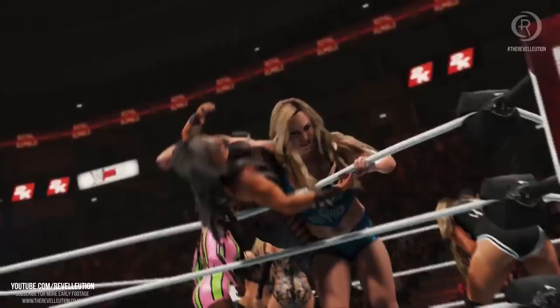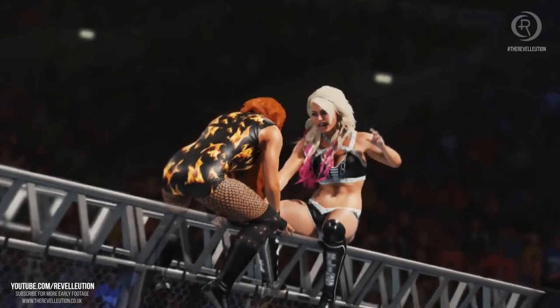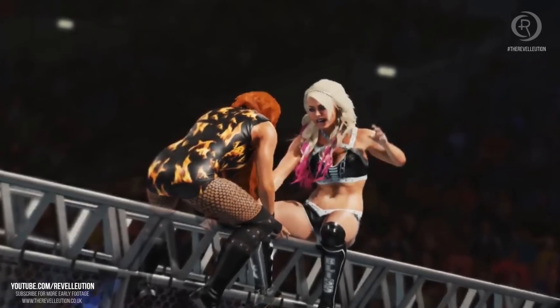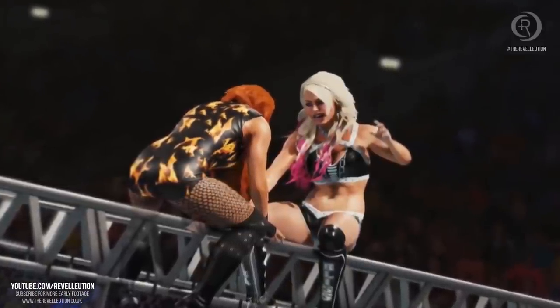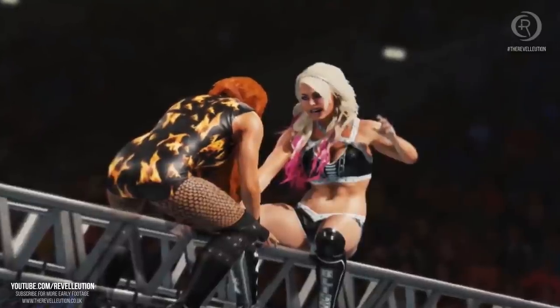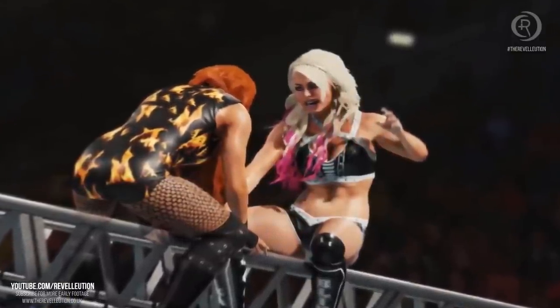Speaking of updated match types, it looks as though cage matches have received another upgrade, with fans now being able to brawl on top of the cage, as seen with Becky Lynch and Alexa Bliss. Cage matches used to be a favourite but have felt too easy and too quick in recent years, so I can't wait to see how 2K have improved things this year.